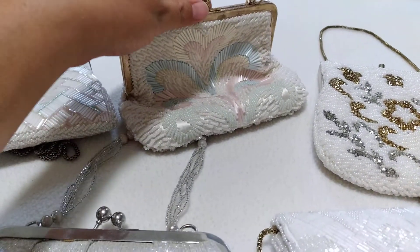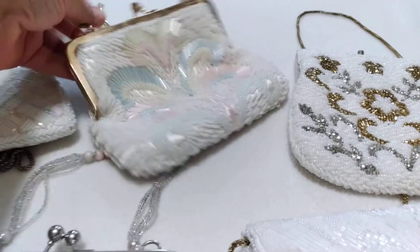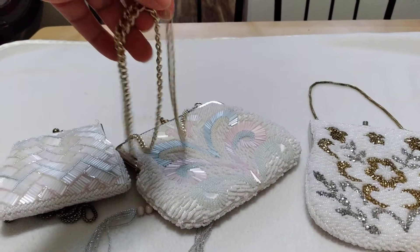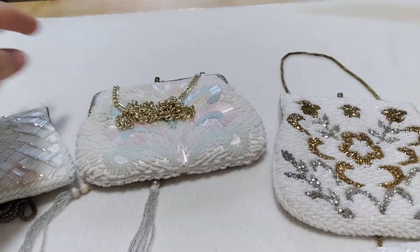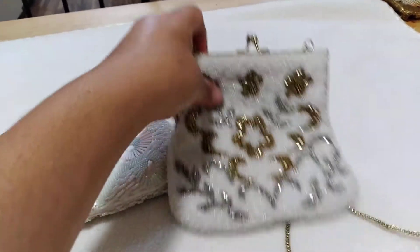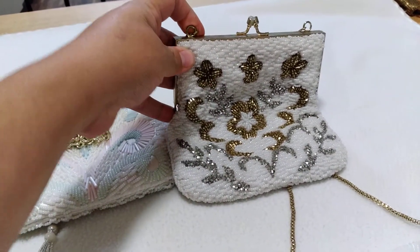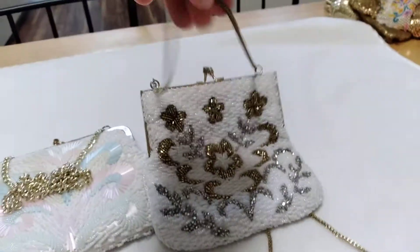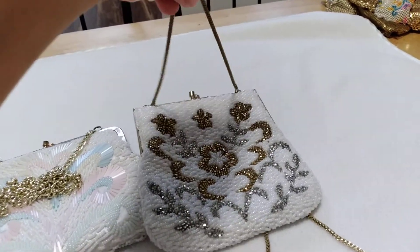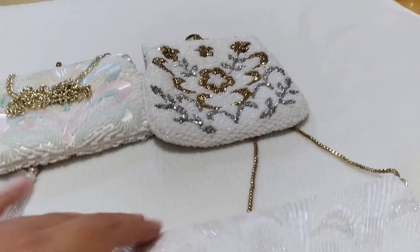Then I have this one, also from the 1980s, and it has the kiss clasp as well with a long chain. And then I have this one, which is also from the 1980s, also with the kiss clasp and a short chain handle.